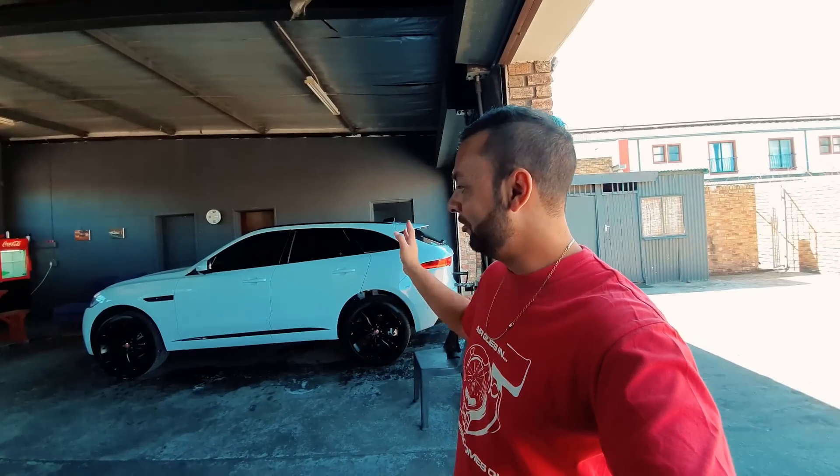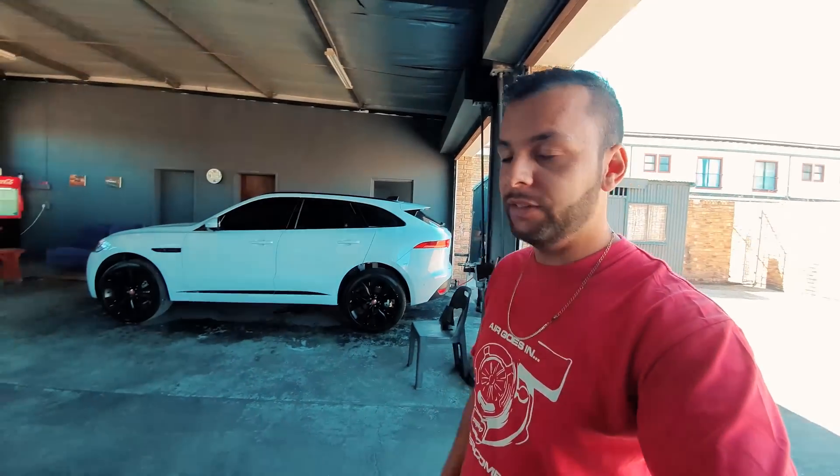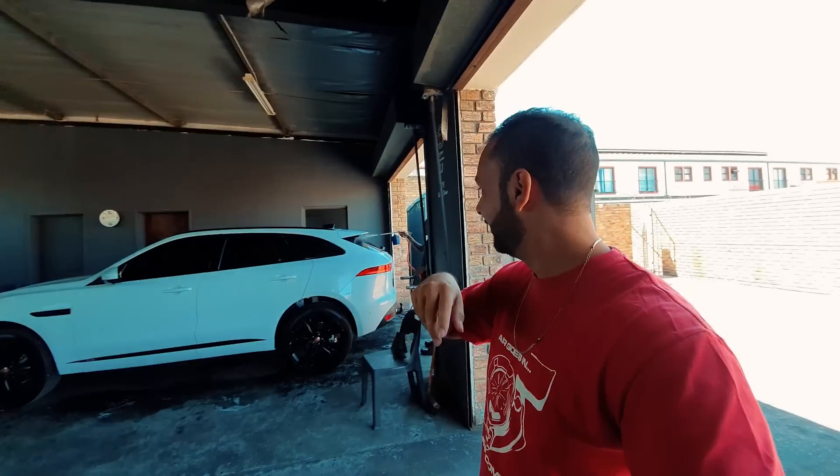Hello everyone, welcome to Loverable. I'm here at Autowash Crossman. I'm going to give the Jaguar a quick wash. This is the Jaguar F-Pace Checkered Flag edition. This is a 2.5 diesel with a twin turbo engine — a small turbo and a big turbo — so I think you technically call that bi-turbo.